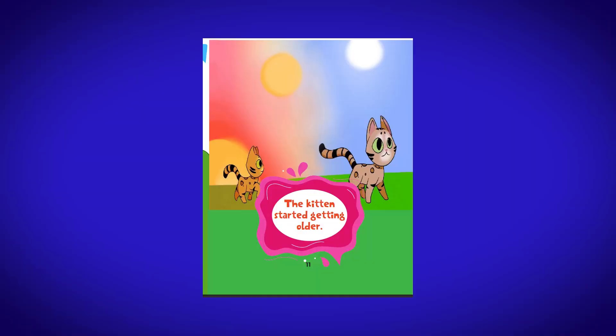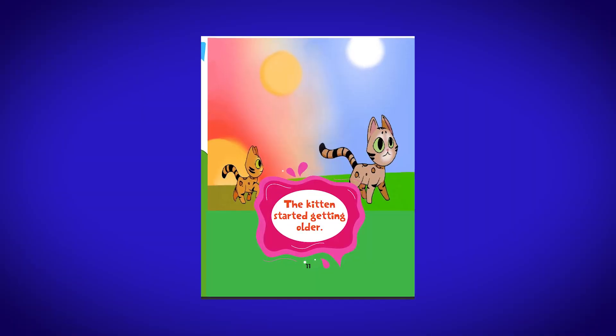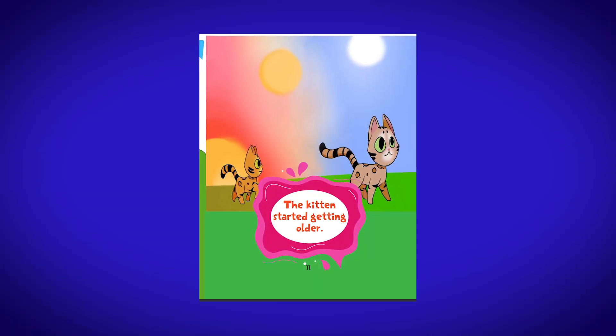The book fosters a sense of compassion and understanding, as it encourages readers to empathize with the cat's longing for a loving home and family. Additionally, the story emphasizes the impact of simple acts of kindness — it demonstrates how a chance encounter and a genuine connection can just change someone's life.